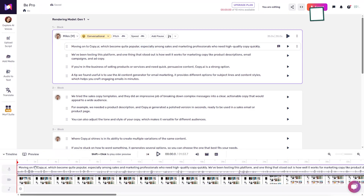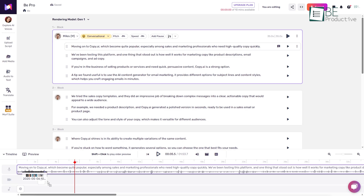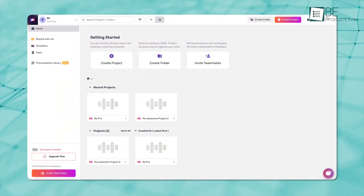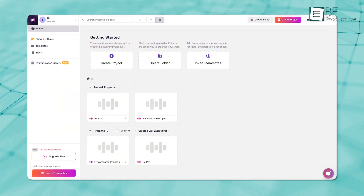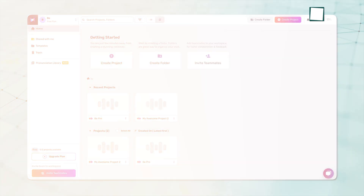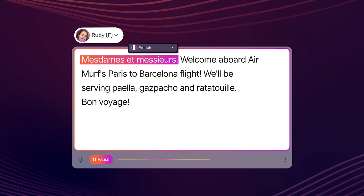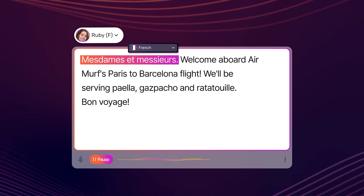Beyond voice generation, Murph comes with a built-in video editor, which allows you to create complete multimedia presentations all in one place. The interface is designed to be easy to navigate, even for users without technical experience. Murph isn't just a text-to-speech tool — it's a comprehensive studio for voice-driven content creation.